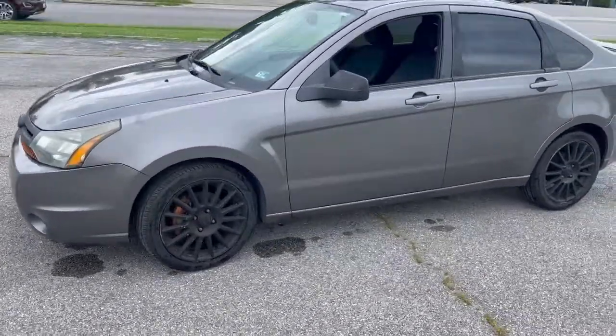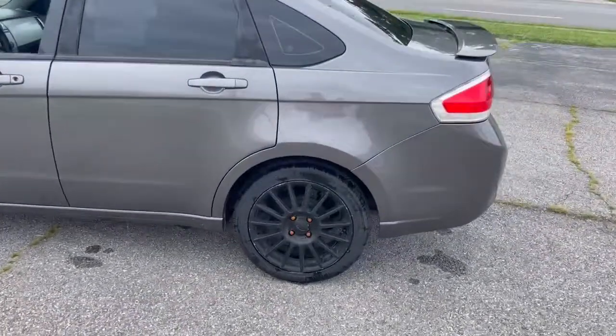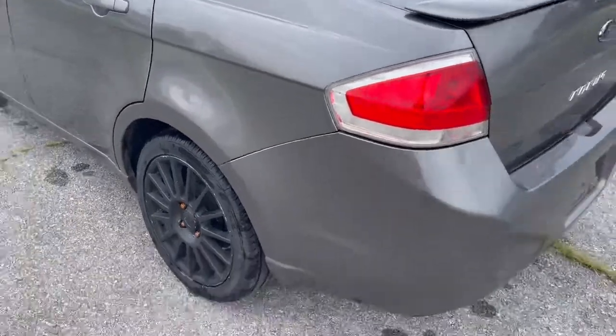2010 Ford Focus, 163,000 miles. The car's in pretty good shape. Got a couple small dents on the quarter panel right there.